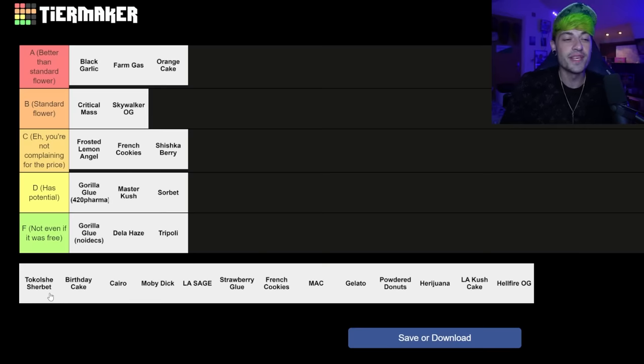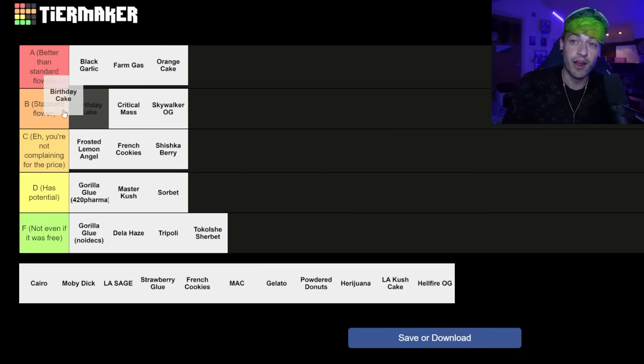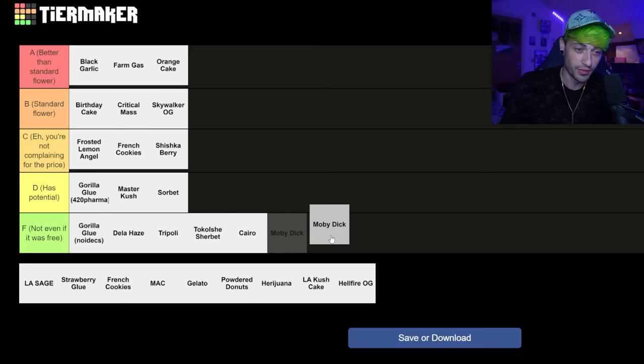The Tokoshi Sherba — I haven't actually tried this one, but I've seen so many people who have tried it, and I'm going to put it in F. The reason is it's basically replacing the birthday cake by Medcan, and the birthday cake was really good. The birthday cake I would put at standard flower — it's really good. But the Tokoshi Sherba is awful. Everyone I know who's tried it says it's awful, it doesn't look good. So that goes in F, along with the Carry-O — just appalling. And the Moby Dick by Noidex — this was one of the first ones I got and it was just abysmal. I literally threw it in the bin. That a hundred percent goes in the F as well.